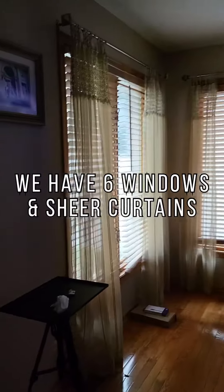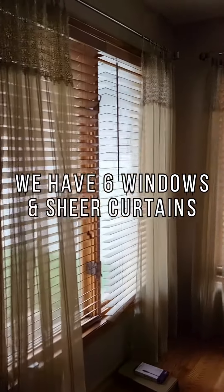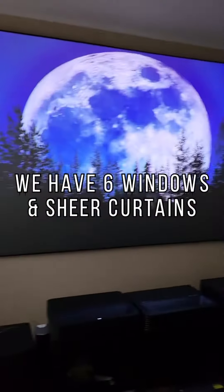I'm going to pan over really quick. Here we have two more. So that is going to be four, five, six windows.